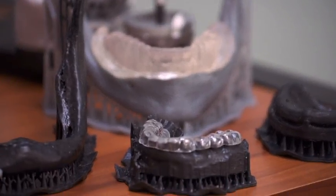I can do a host of different things with it, including making my own bleaching trays, bite guards, or even surgical guides.